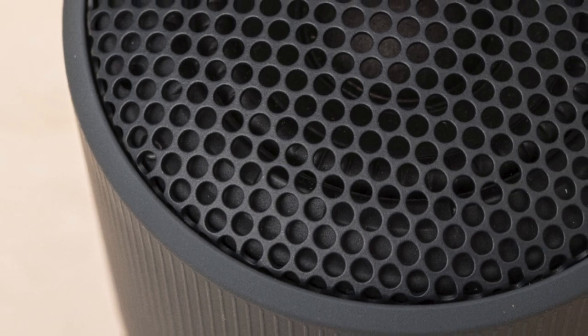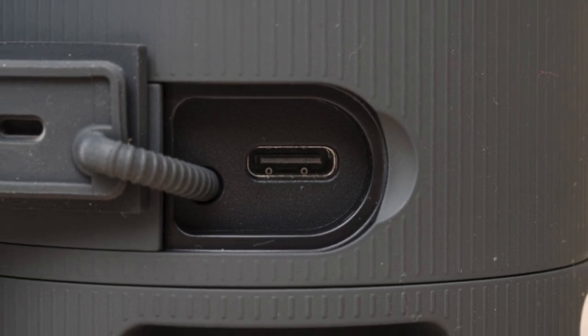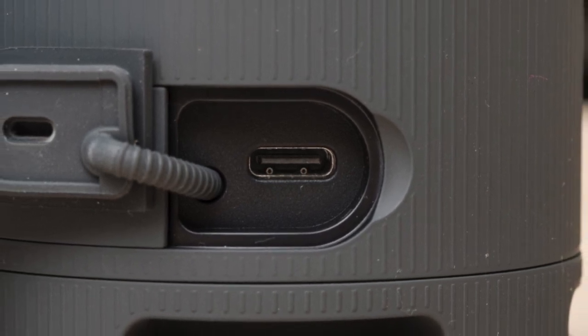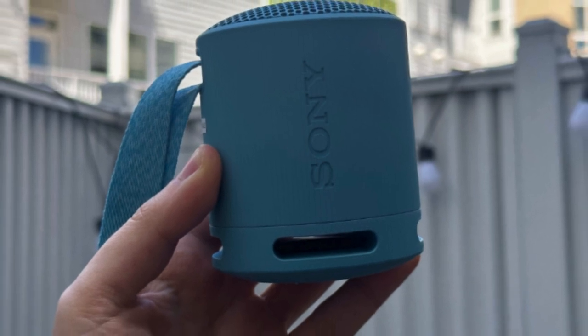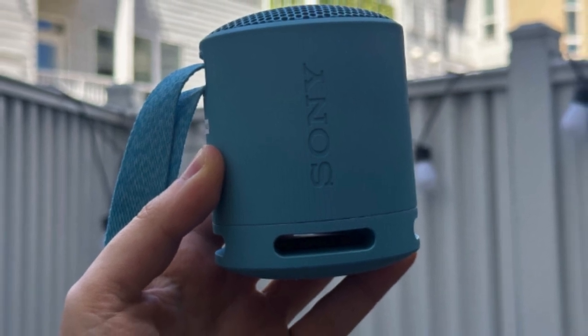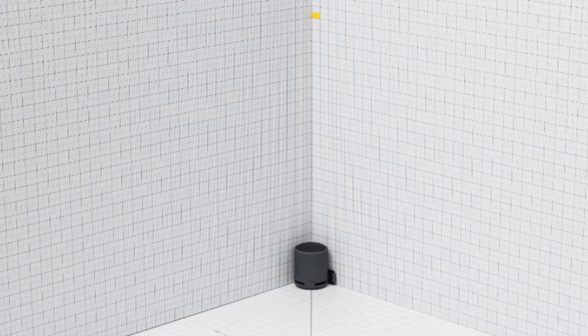Improved low bass compared to its predecessor, the Sony SRS-XB13. Impressive battery life exceeding 20 hours. Ideal for bass-heavy genres like EDM and hip-hop, versatile for other music types. The Sony XB100 is compact, ideal for outdoors, and fits in your palm. No built-in voice assistant, pairs with smartphone assistants. Limited command range.